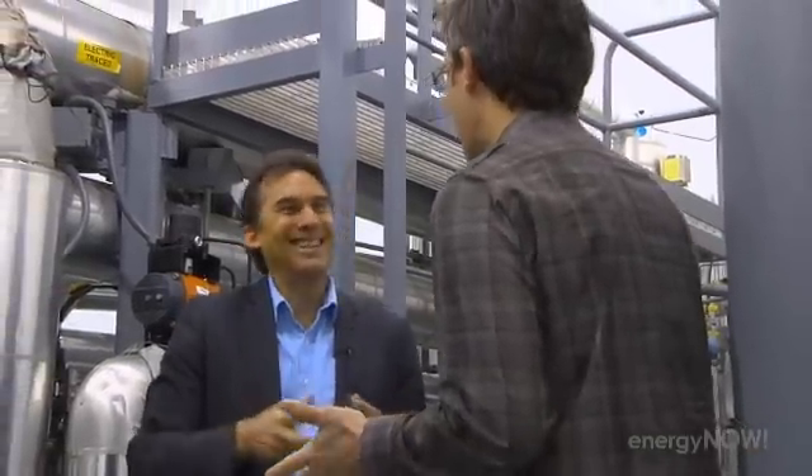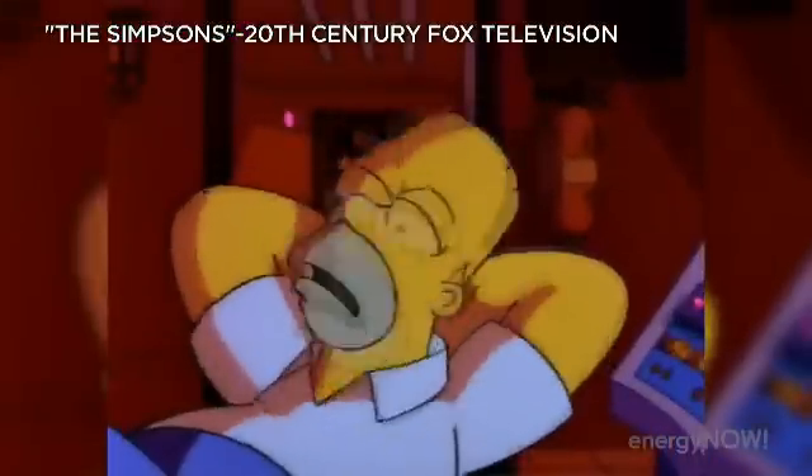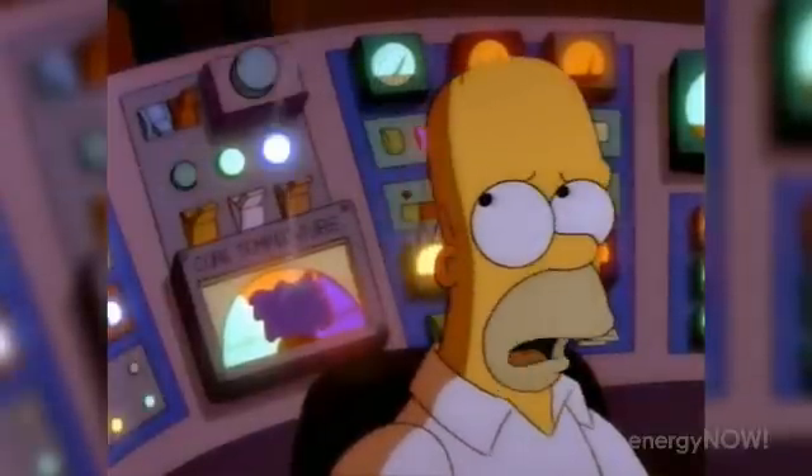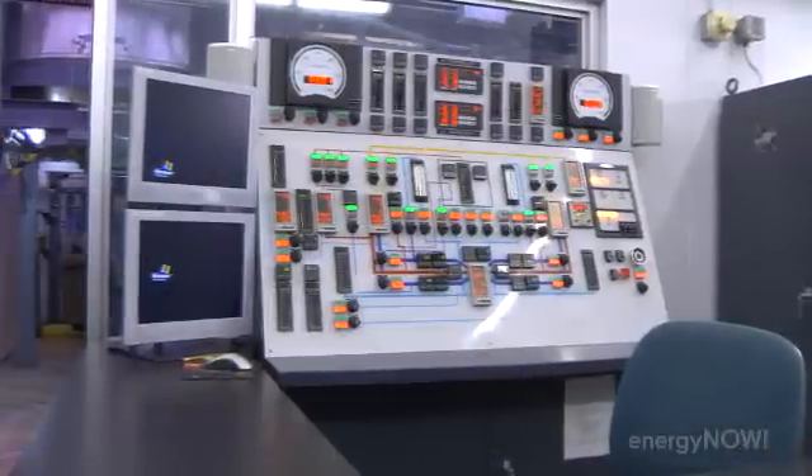I hate to bring up the Homer Simpson example. But there are people who still think that a nuclear meltdown could happen any time, and Homer Simpsons are at the controls, and we're all doomed. And I've met people who, when we talk about technology, really assume it's the technology of 30 years ago — and that's just not the case.